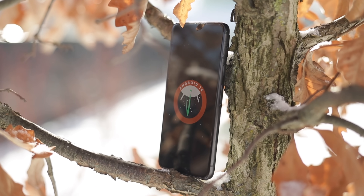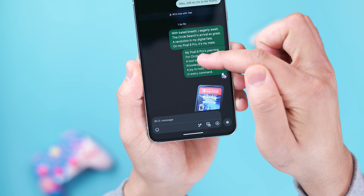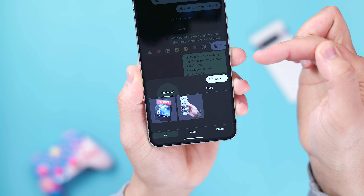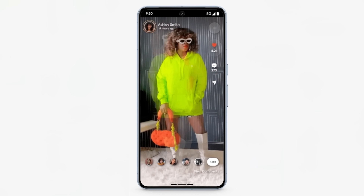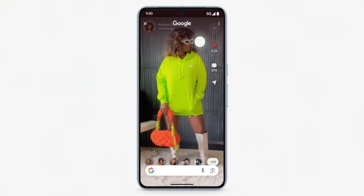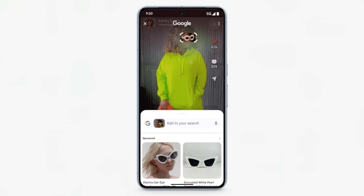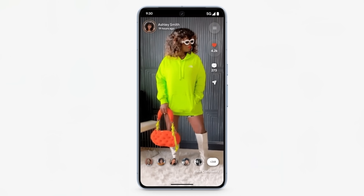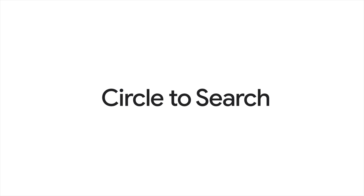Moving on, let's talk about the main focus of this video, which is the new software included in the January Feature Drop. This time around, we have two major features with a handful of smaller ones in the mix. Unfortunately, most of these are available to the Pixel 8 and 8 Pro, like Circle to Search, for example, where you can search for anything on your screen right inside the application by either circling, scribbling, or simply tapping on a subject. Even though it's included in the marketing material for the January Feature Drop, it won't be live server-side until January 31st, so if it's not working yet, just be patient as it should be activated in a few days.